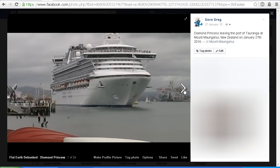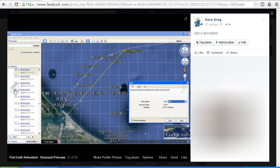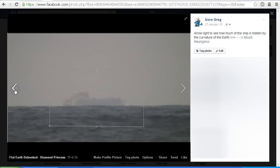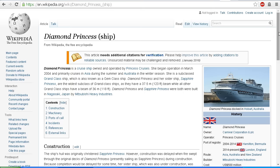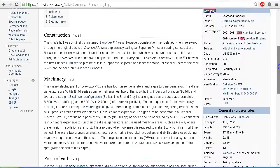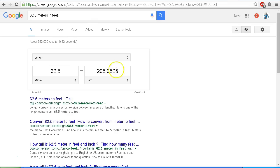So there we have it — the Diamond Princess, just over 200 feet tall, disappearing over the horizon, which should be impossible on a flat earth. The Diamond Princess is 290 meters or 952 feet long, and it is 62.5 meters tall, which works out to 205 feet tall.